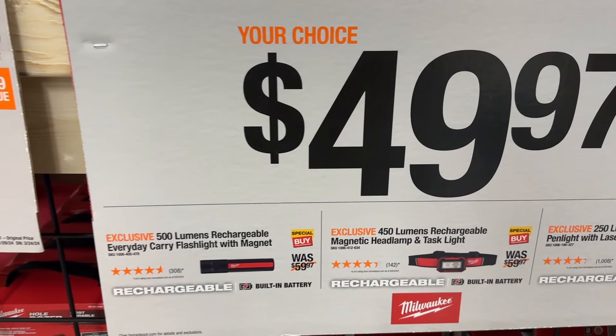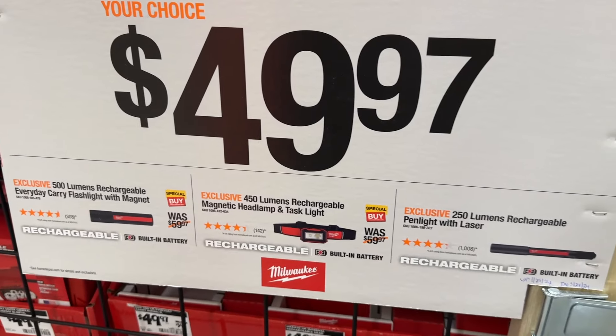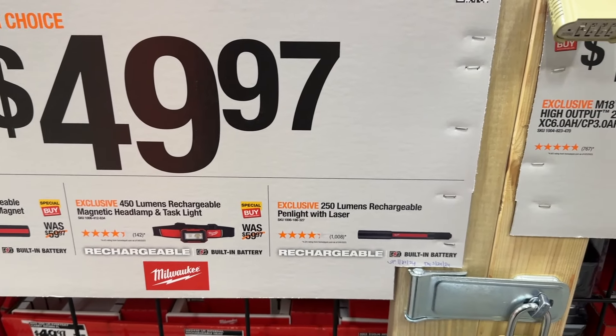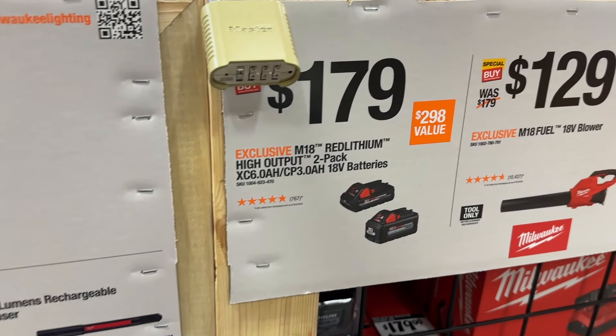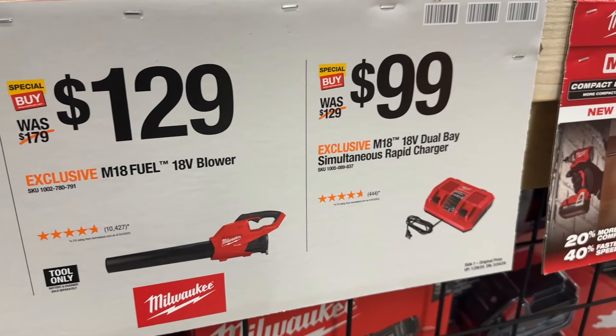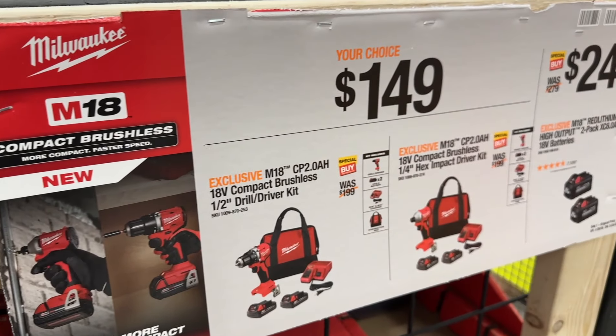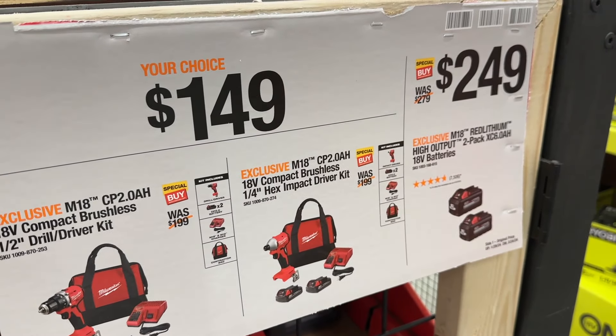We also have some different flashlights and headlamps here. Milwaukee is a great brand, so they're going to do a good job. $50 for those. We also see some batteries, this 18-volt blower for $130, and then also this Rapid Charger here. Then we also see a couple more good kits right here on sale as well.